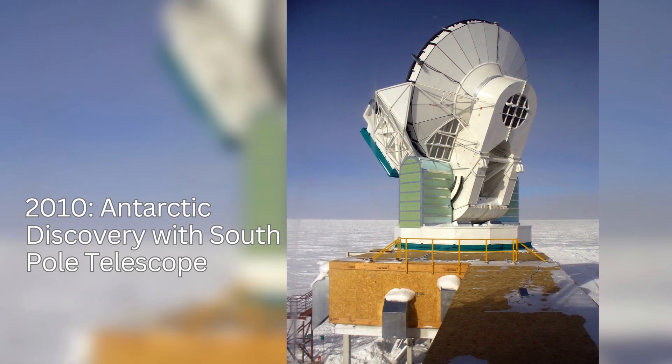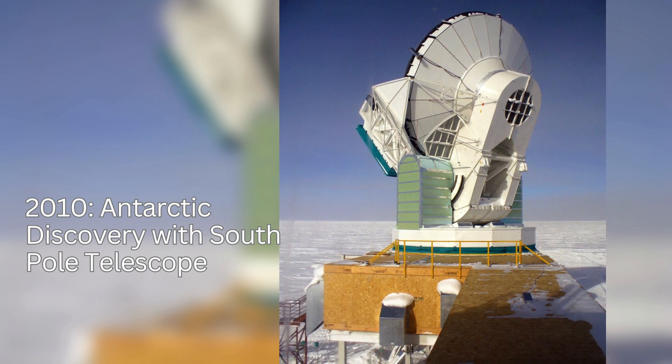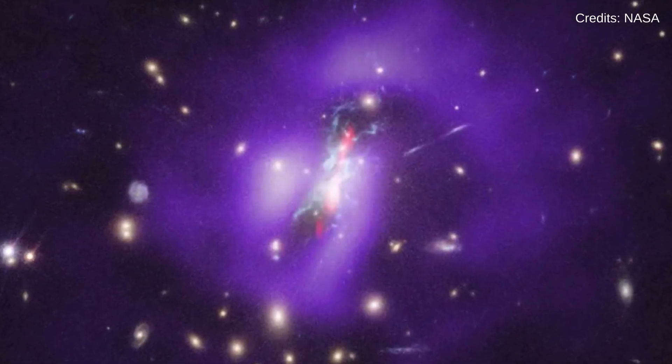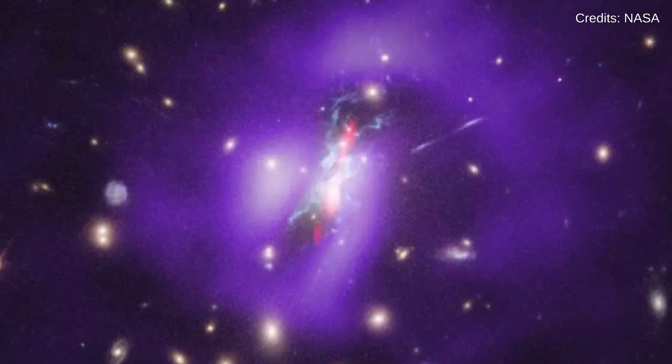The Phoenix Cluster, home to the Phoenix A black hole, was first detected in 2010 through the South Pole Telescope collaboration in Antarctica. Later in 2019, NASA unveiled detailed insights into the location and mass of this black hole, marking a significant milestone in space exploration.